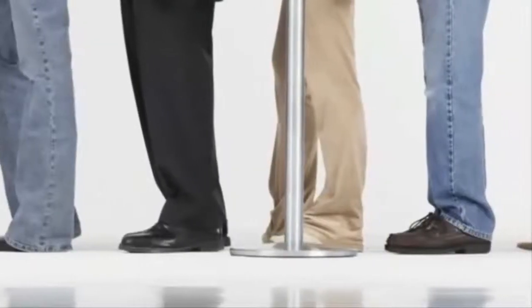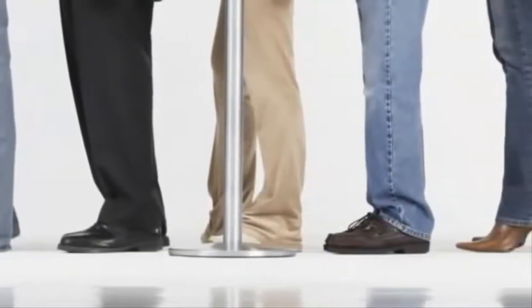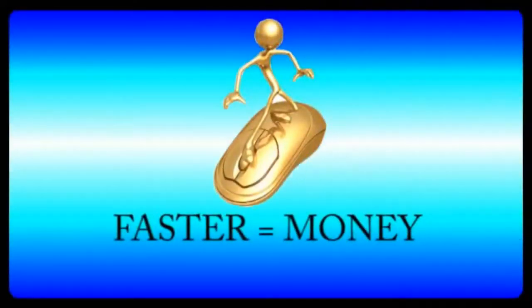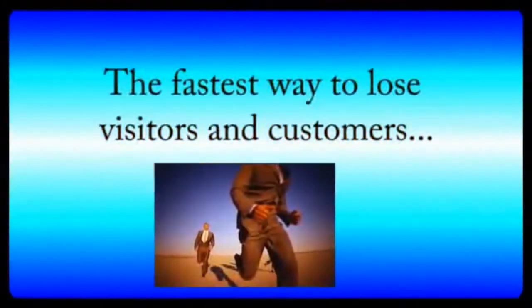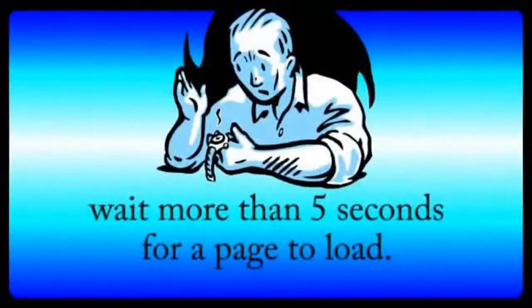And number five: speed. Finally, you don't want to keep your visitors waiting by working with a slow hosting company. This is very important because your profits are directly proportional to the speed that the web pages load, and Google gives extra love to websites that load quickly. The fastest way to lose visitors and customers is to make them wait more than five seconds for a page to load.